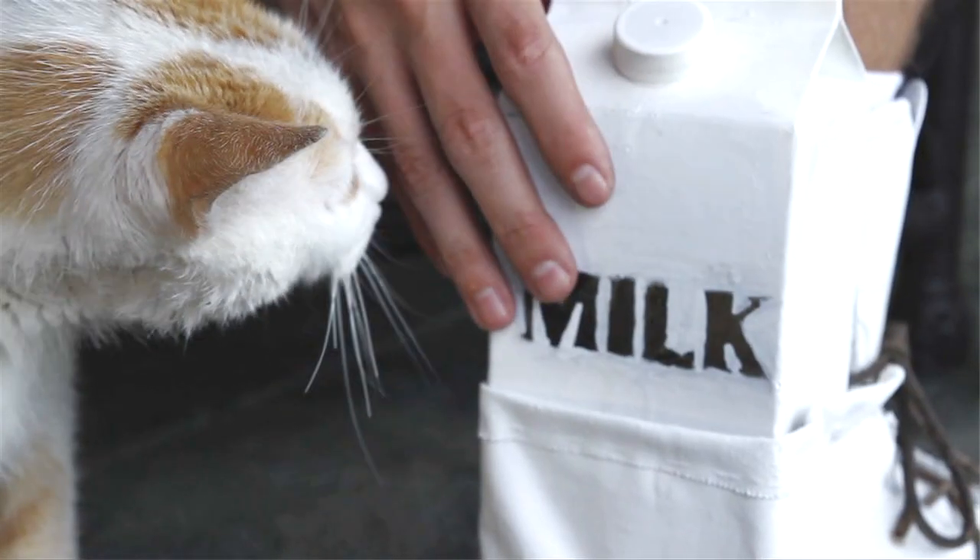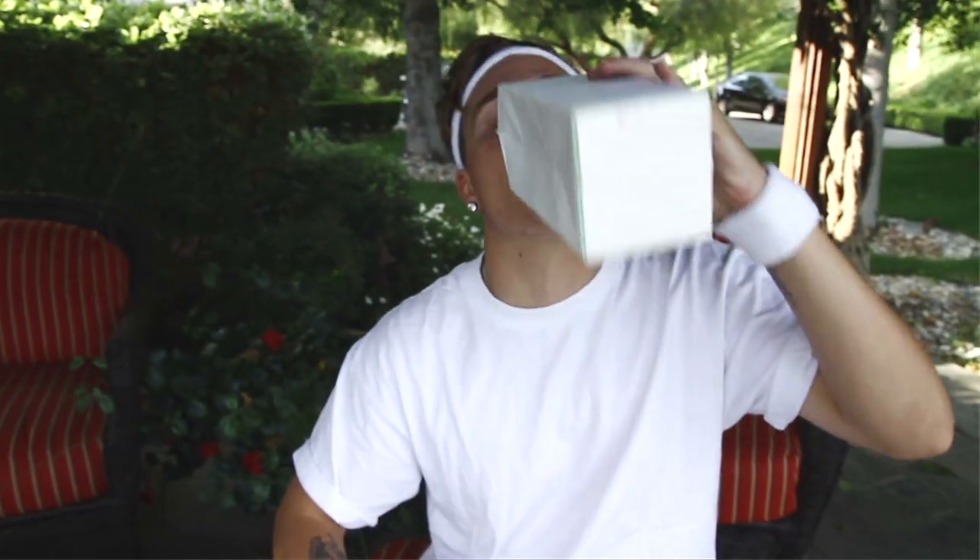Milk Boots' hyper glide technology allows for easy slip in and out. You can pull it out and you can put it in — like that. No problem.